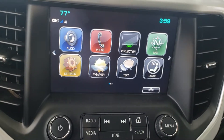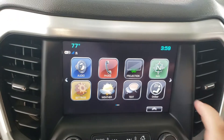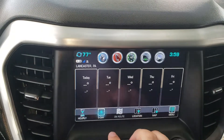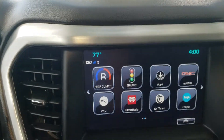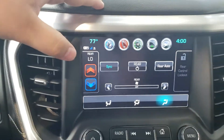They do have real-time weather — that is a SiriusXM subscription — so if you choose to keep that, you can display what's going on around you. You can do the five-day forecast, check out different locations, and you've got a couple of different options. It also comes with traffic information to tell you about things going on in your area, and you can control the rear climate from up here as well.